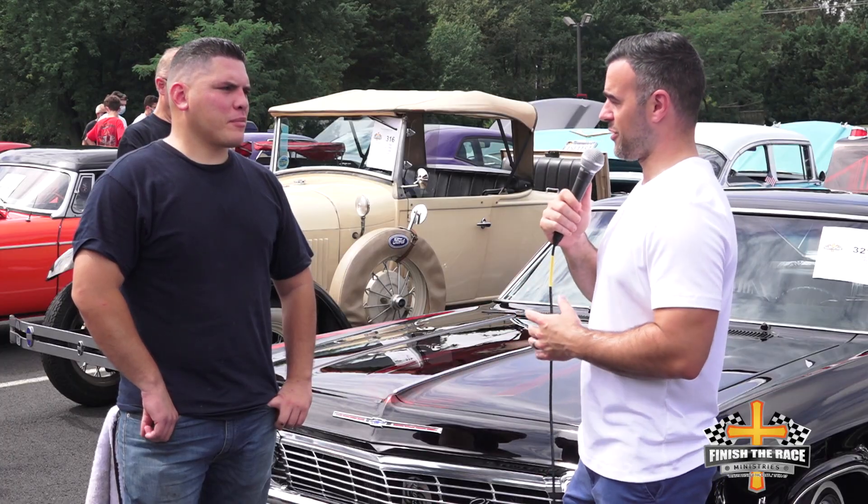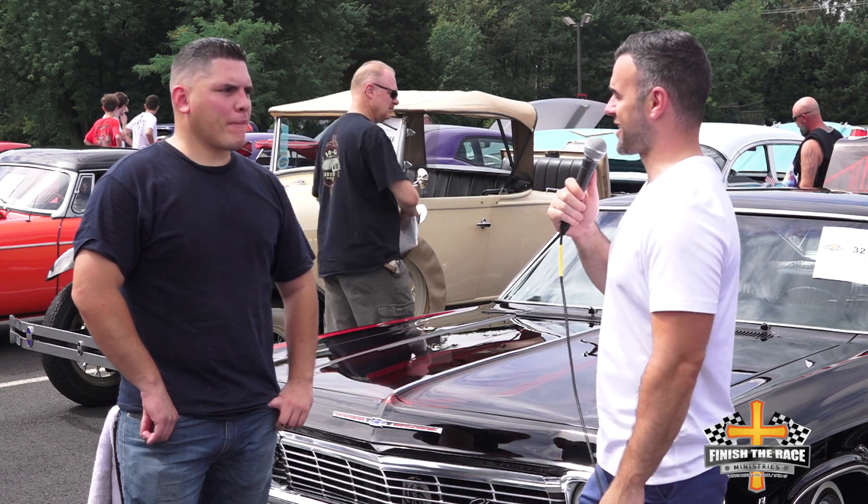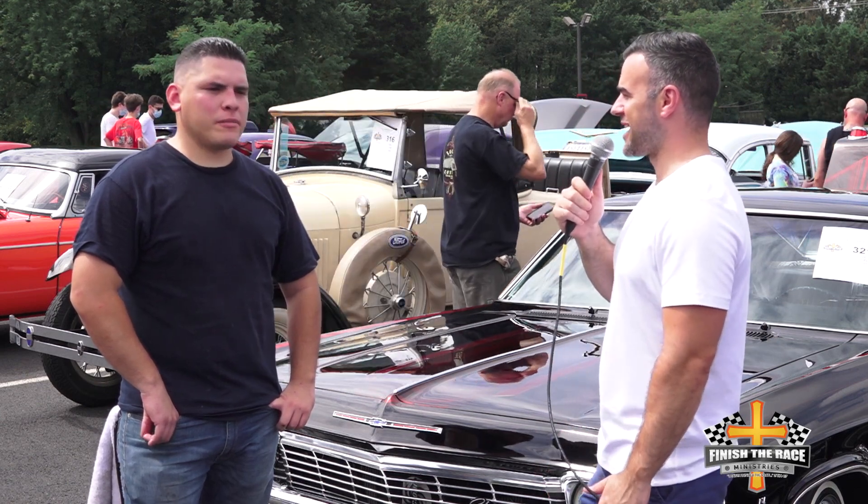That's fantastic. It is a beautiful car and we can't thank you enough for coming out today and supporting us, and certainly hope to see you again at future shows. I appreciate it. Thank you. Thank you, Ruben.